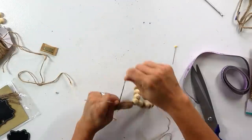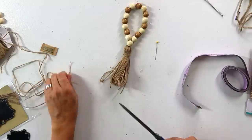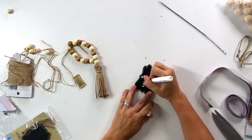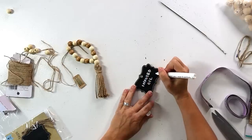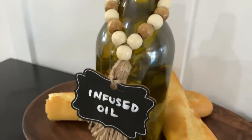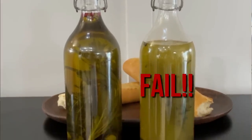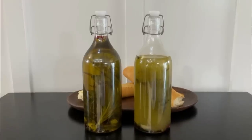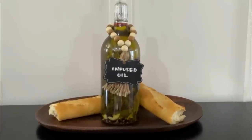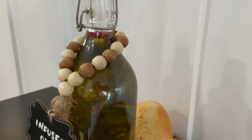Then I took another piece of twine, wrapped it around a whole bunch of times, knotted that off, and cut off the bottom to finish the tassel. I added a little chalkboard tag from the Dollar Tree, tied it to the tassel, and wrote 'Infused Oil' in a white paint pen. Then we slip that over the top of our infused oil and it makes a really cute little gift. I did want to share my fail — if you put the oil in hot you get a cloudy mess. This was my first time making infused oil. Give it with a loaf of bread or just as it is — I think this is a great gift idea that anybody would love.